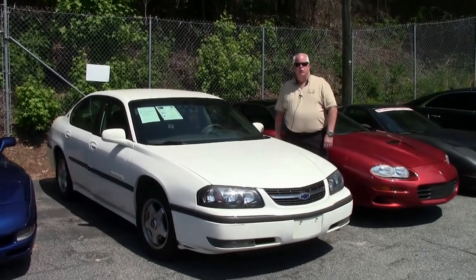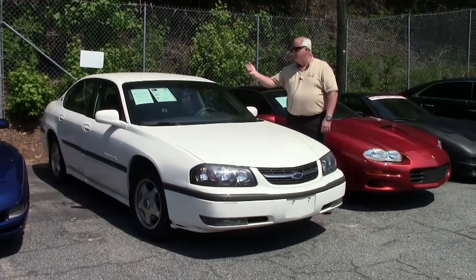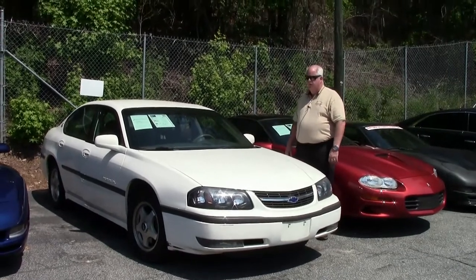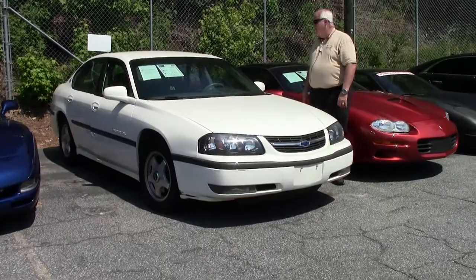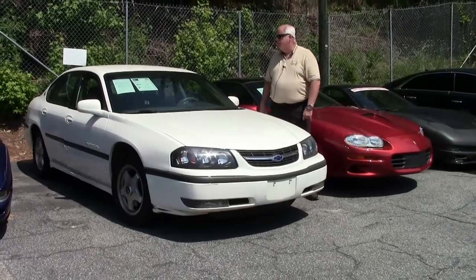Hello folks. Welcome to Buy A Vet in Atlanta, Georgia. My name's Rick Engel. Today I want to present to you this 2002 white Chevy Impala 4-door 3.8 V6 automatic transmission.